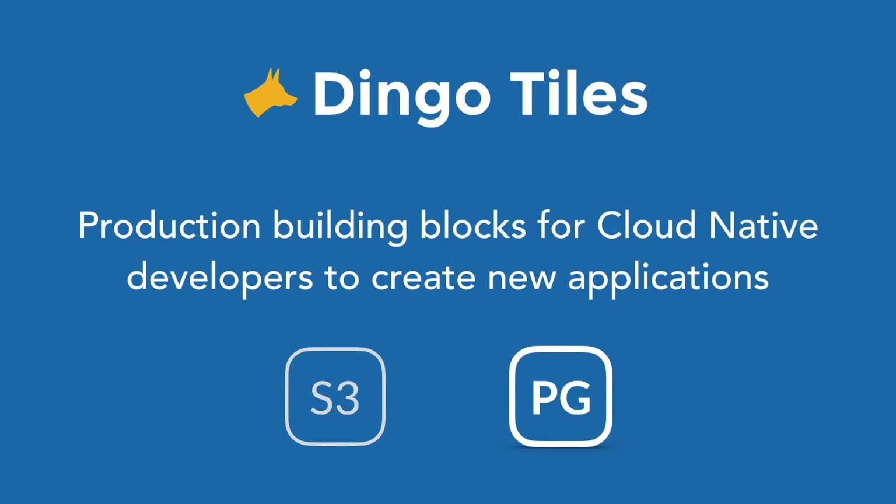While we love consulting, we also decided that we can accelerate how we help Cloud Foundry users by building products based on our consulting experience. And so we've built Dingo tiles to do just that. We have an S3 service broker, and if anyone is interested, do get in touch. But today we're talking about our Postgres tile, which is currently available in the Pivotal Network Marketplace.